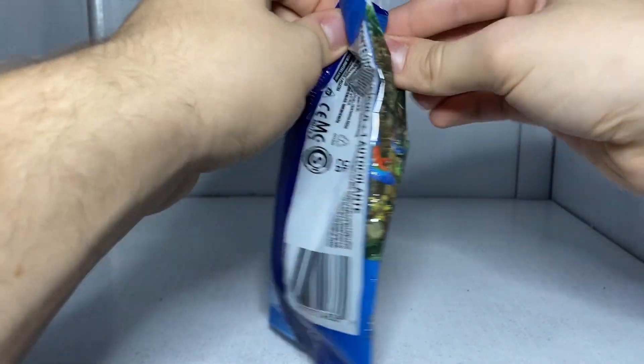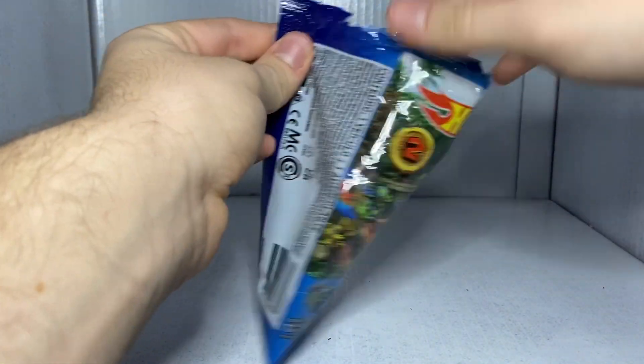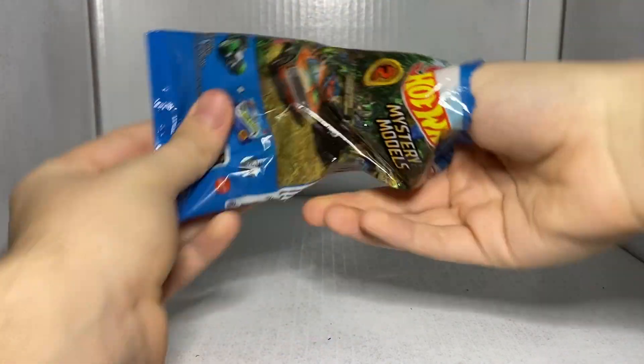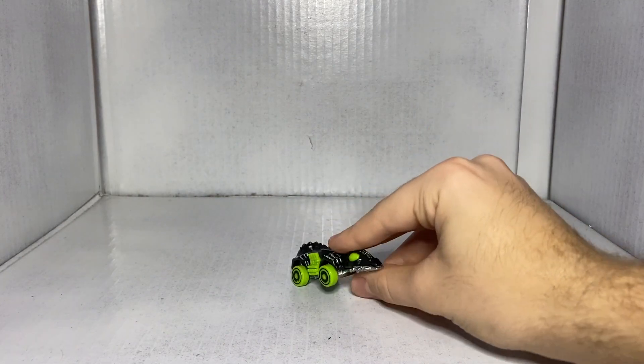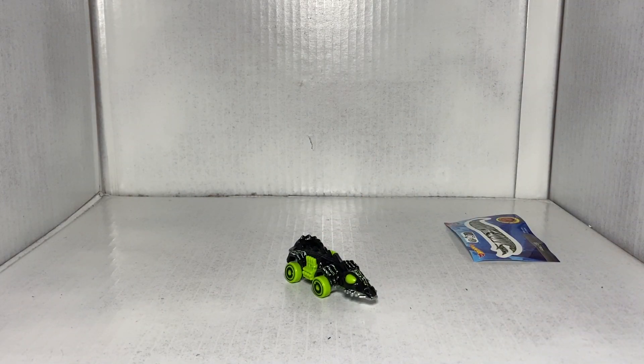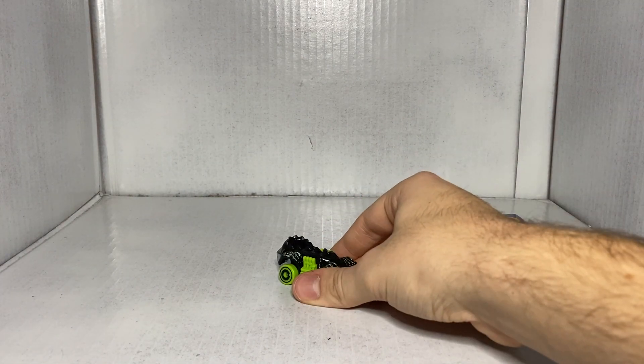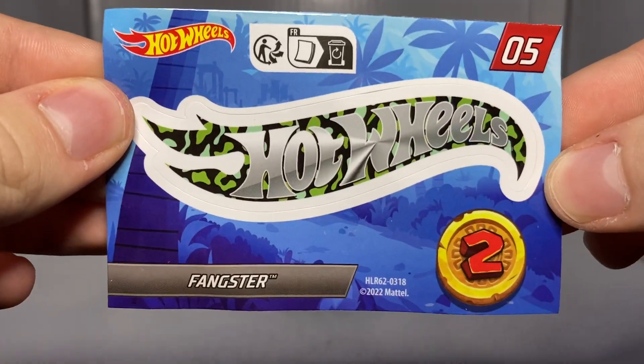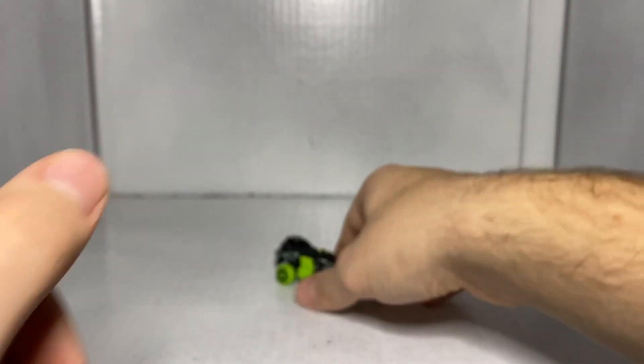That was the halfway mark. We are now on to car number five. I could cheat and look at the sticker — it's Fangster. Interesting. This is a crocodile-themed car, I'm pretty sure it's supposed to be crocodile-themed. Here's the sticker. Pretty cool. Let's take a look at it.